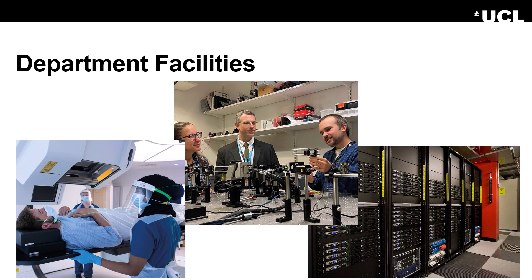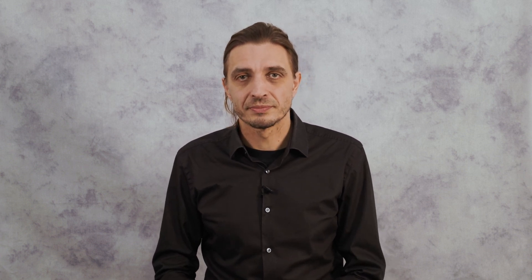There are collaborations with UCL Hospital, for instance, where we have access to proton beam therapy. And last but not least, for all our artificial intelligence approaches, we also have access to a lot of compute. Our department has various types of research interests and research strengths.